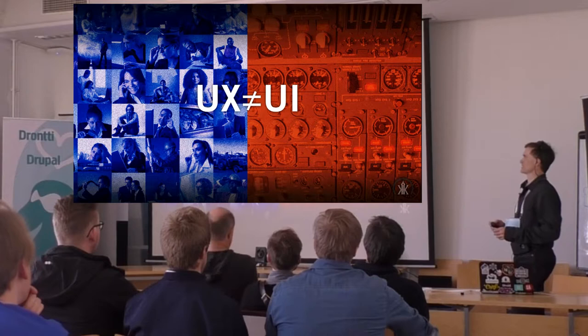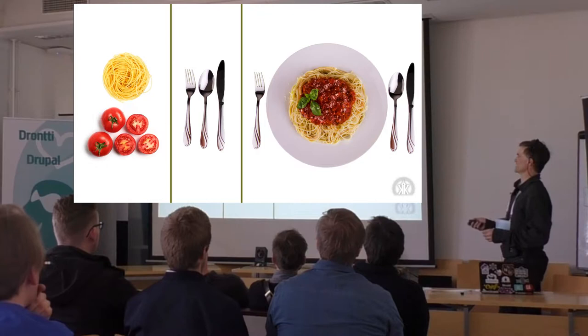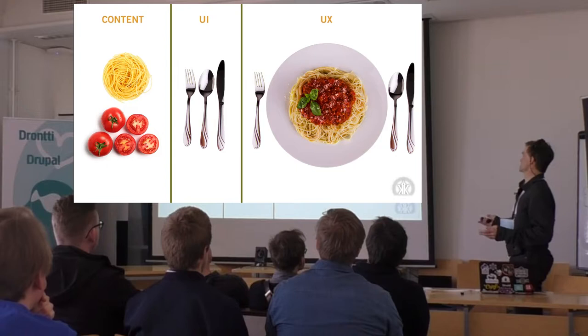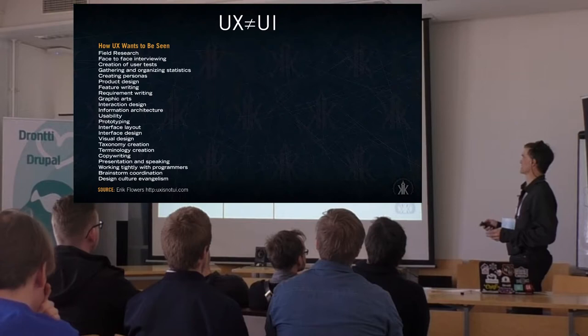One of the larger misconceptions in the field is the difference between user experience and user interface. A good analogy is food: if we start out with content as the raw material, then you have the user interface — the tools you use to access and work with that content. That brings you to user experience. Just like going out to a restaurant, a lot of that is the atmosphere created, and those aspects can be left out if we're only looking at requirements.